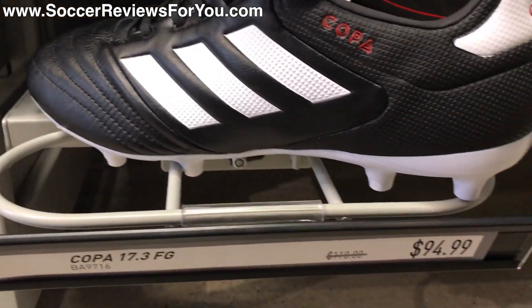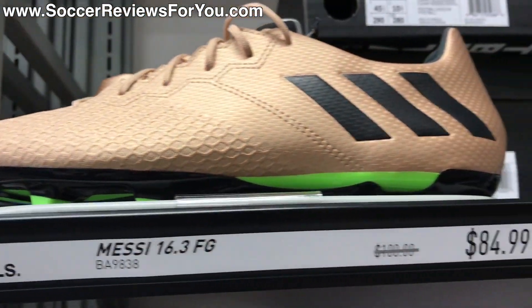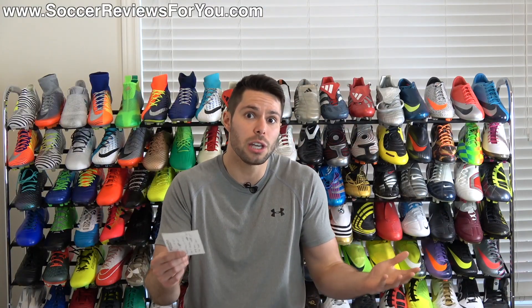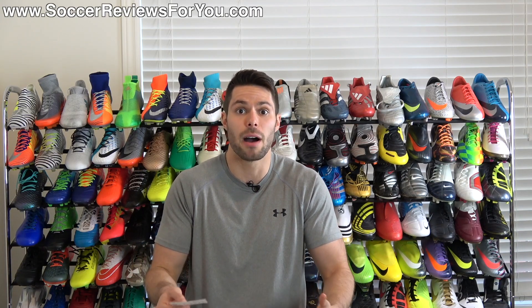The X17.3 in the dust storm pack colorway was on sale for the equivalent of about $62 US, and the Ace 17.3 was on sale for about $74 US. They were pretty cheap overall — not super discounted, but a decent amount off, especially considering they just came out today.